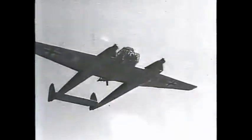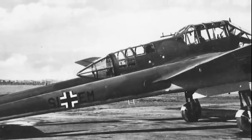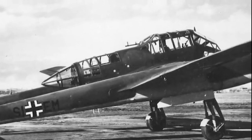In addition to the Luftwaffe, the FW-189 was also used by the air reconnaissance forces of Slovakia, Romania, Bulgaria and Hungary. It first flew in 1938, entered service in 1940, and was produced through mid-1944. By the time production ended in March 1944, 830 had been delivered.